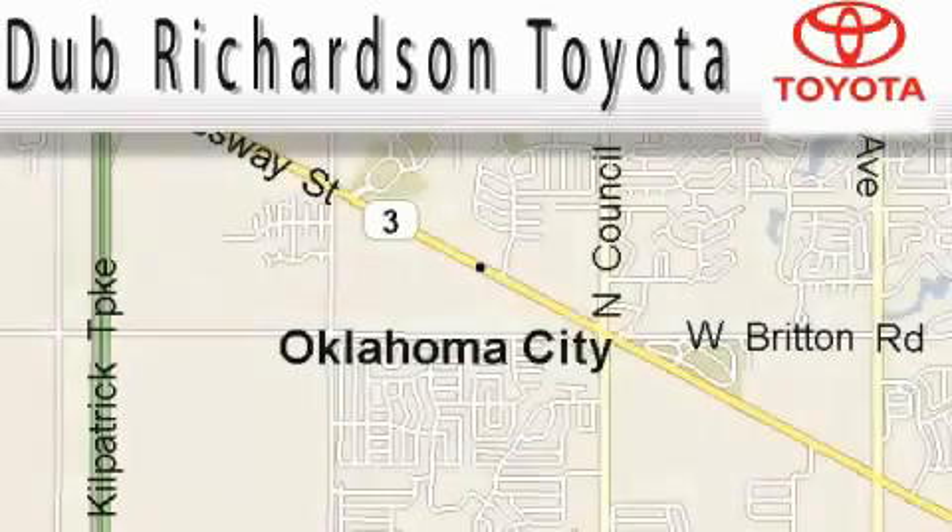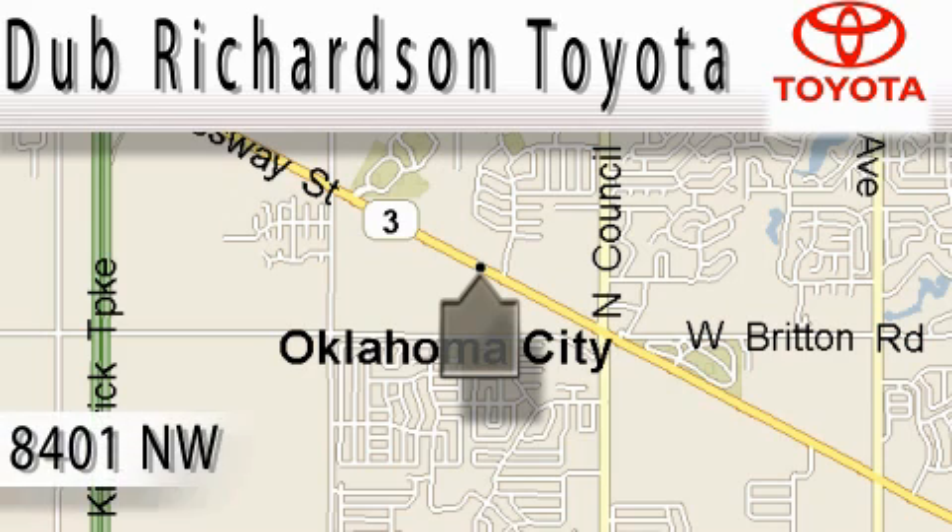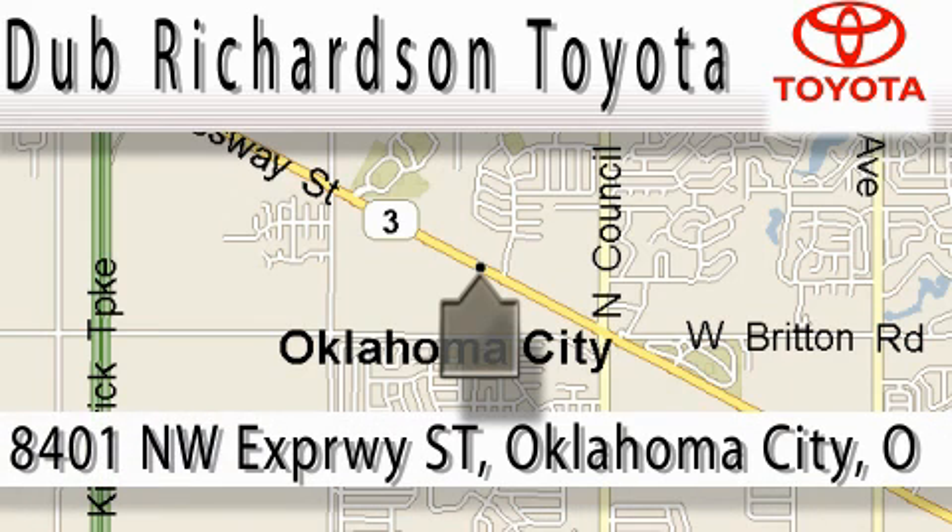Welcome to Dub Richardson Toyota, proudly serving our community for over 40 years. You can count on us — Toyota Dub is where satisfaction and excellent experience come standard.